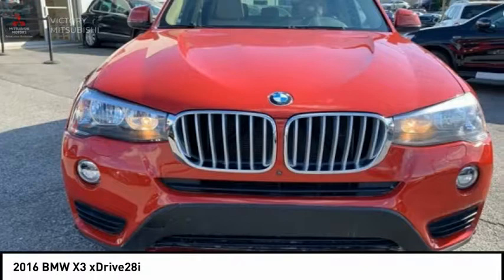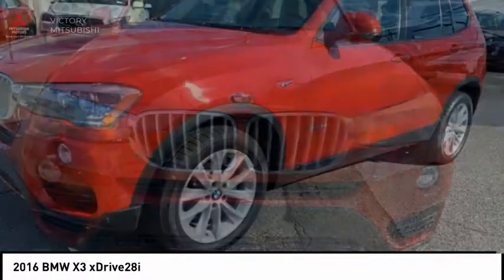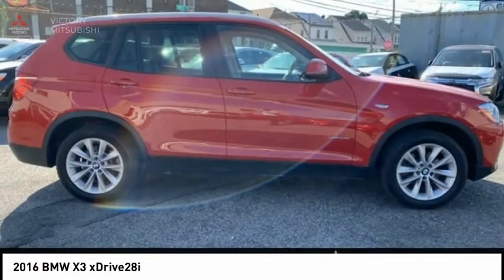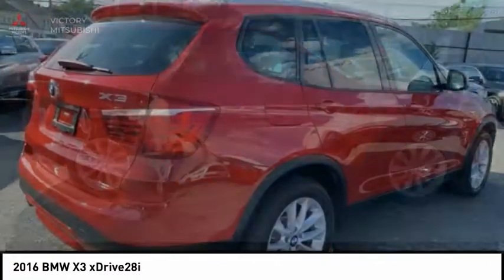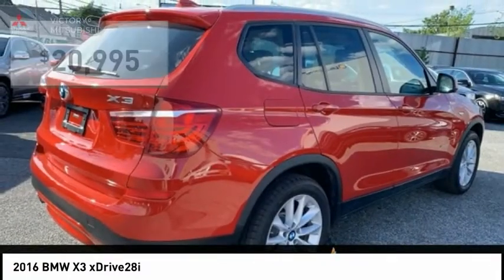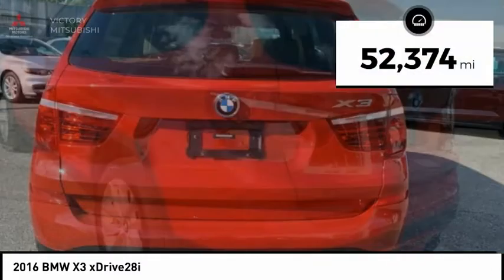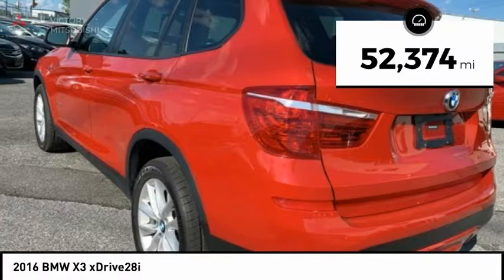The BMW X3 builds on the success of the original by developing its core competencies while adding new technology to establish new benchmarks for agility, efficiency, and comfort, and is priced below $25,000. This vehicle has less than 55,000 miles.